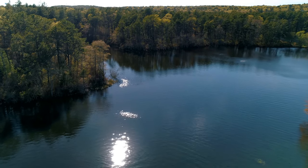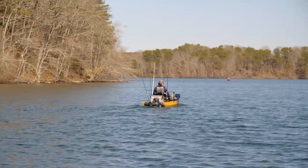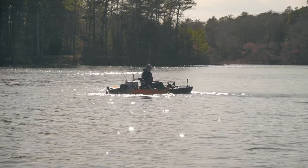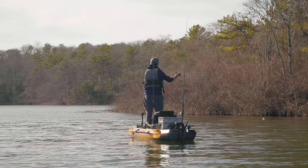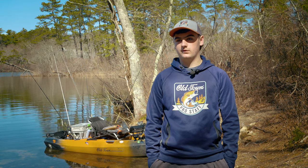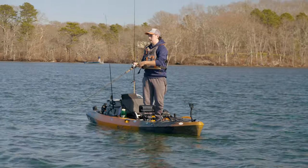On Cape Cod right now we're in pre-spawn, so I use my Humminbird and go out and try to find points where the fish are coming off their winter spots and moving up shallow, feeding and looking for a place to spawn. Once the spawn comes around I go around the edges looking for beds, and then once we get into the dog days of summer, I think half the fish move shallow and half move deep — that's where the Humminbird really comes in handy. I can find those isolated schools of fish out deep.